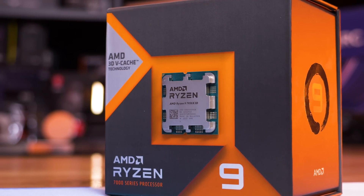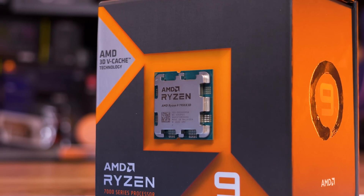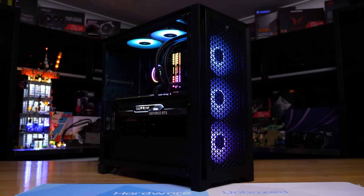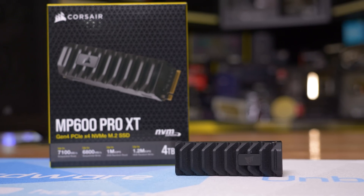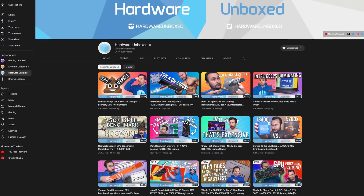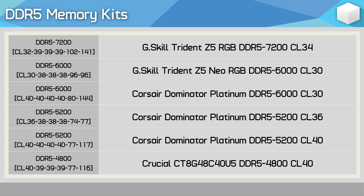I want to see if and how memory scaling differs between Zen 4 and Zen 4 3D V-cache in today's games, so let's go look into that. This testing was conducted using our new AM5 test system built inside the Corsair 4000D Airflow case, using the iCUE H150i Elite LCD XT liquid cooler, RM 1200X Shift power supply, and 4TB MP600 Pro XT SSD. A big thank you to Corsair for helping us out with all of that hardware. Also used for testing is the GeForce RTX 4090 at 1080p. The Ryzen processors were paired with the X670E Aorus Master, and the Core i9-13900K with the MSI MPG Z790 Carbon Wi-Fi.